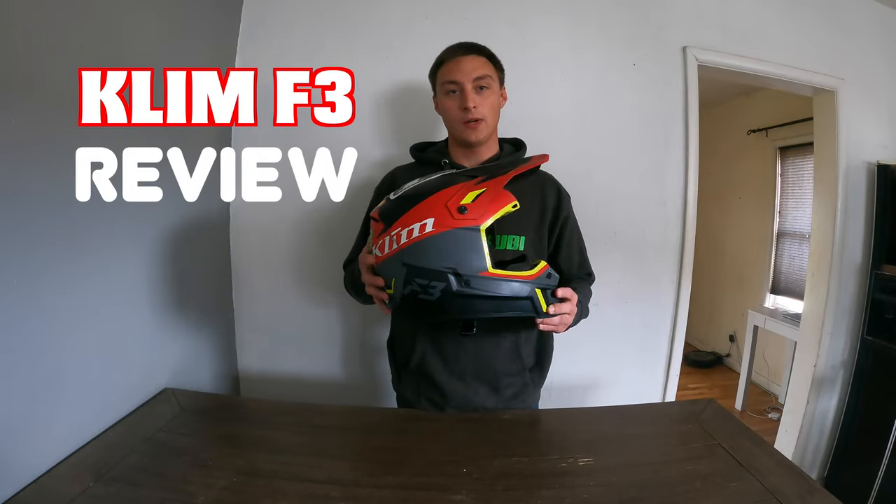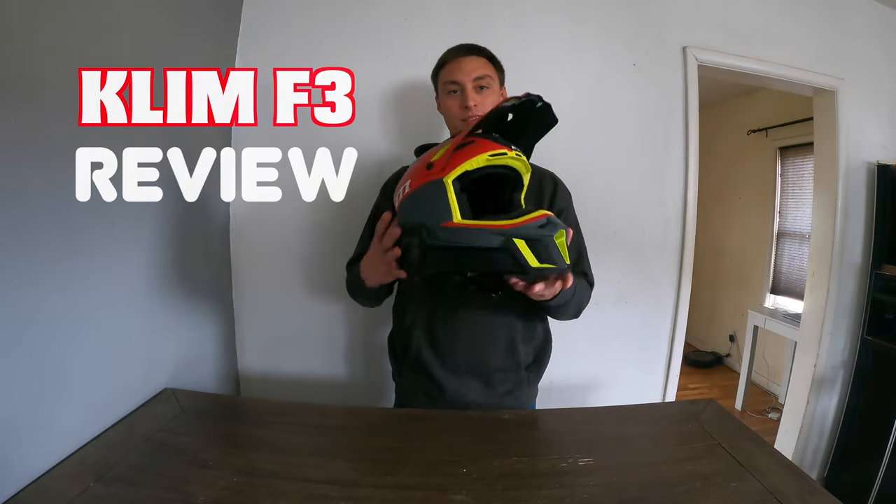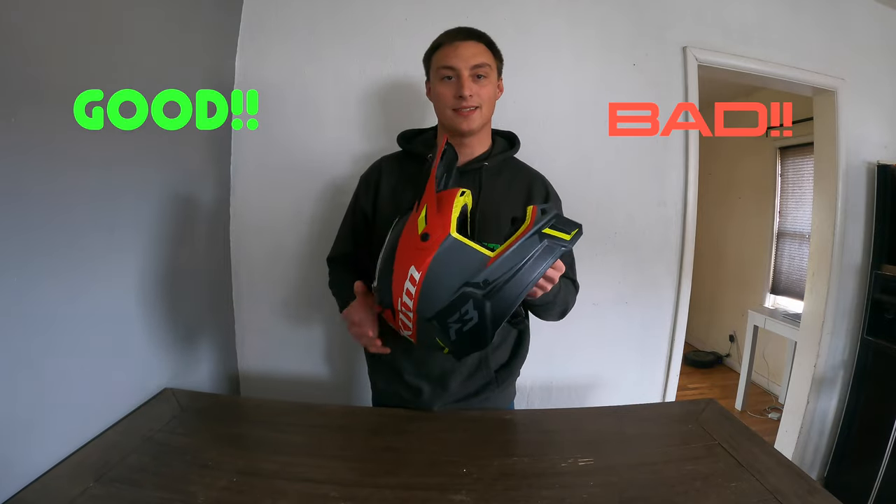Today we are going to be going over the 2020 Climb F3 helmet. Stay tuned guys, I got some good things to say and I got some bad things to say.